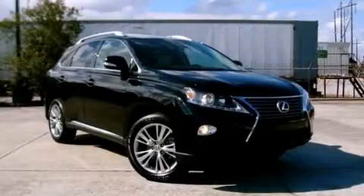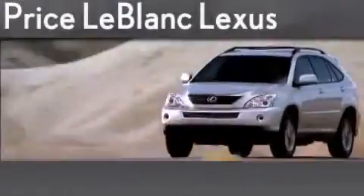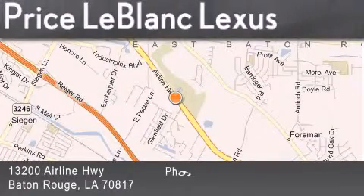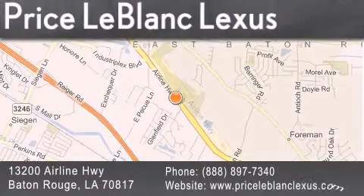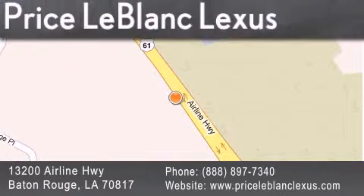Please call today to reserve this vehicle for a test drive. Thank you for shopping at Price LeBlanc Lexus, conveniently located at 13200 Airline Highway in Baton Rouge. Please contact the Internet Department today at 888-897-7340 for special Internet-only pricing.